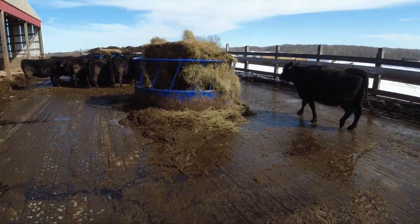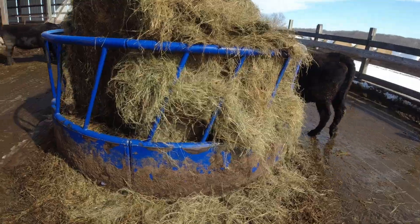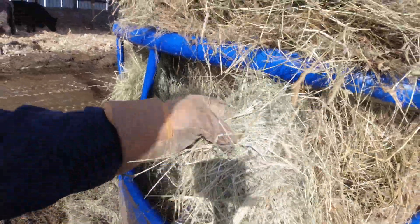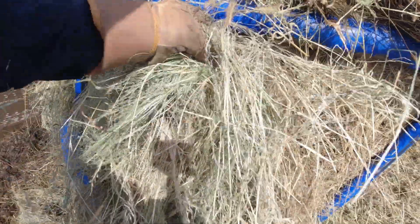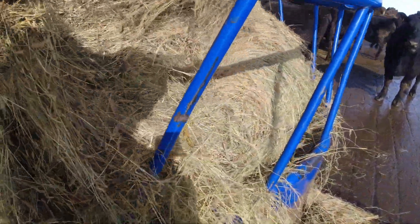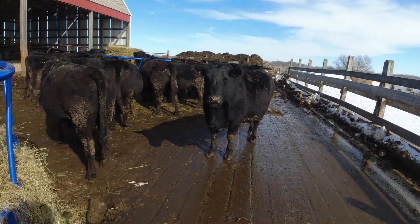I suppose I should show you the feed — everybody else does it in these cattle videos. This stuff is some second cut teff, foxtail. As you guys seen, this year wasn't a huge success on the teff, but it made a lot of feed and that's what counts.